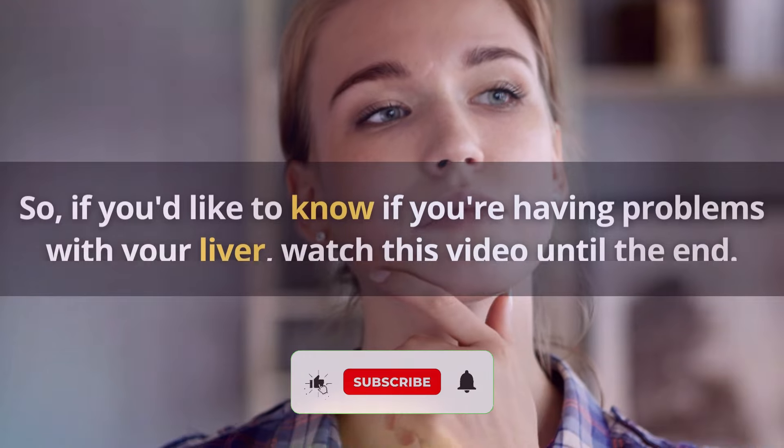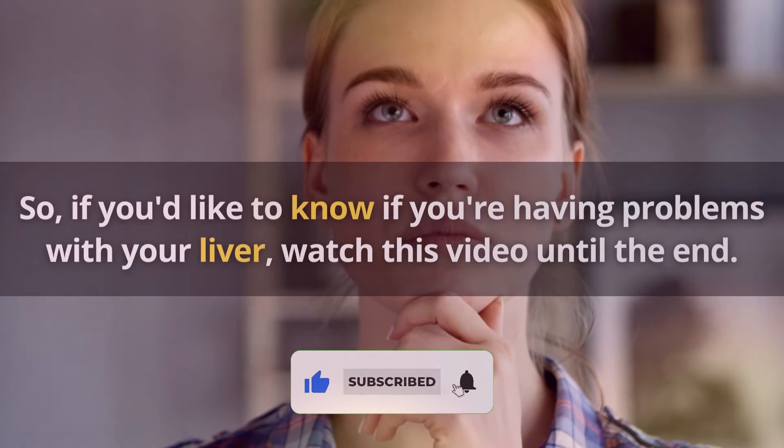So, if you'd like to know if you're having problems with your liver, watch this video until the end.